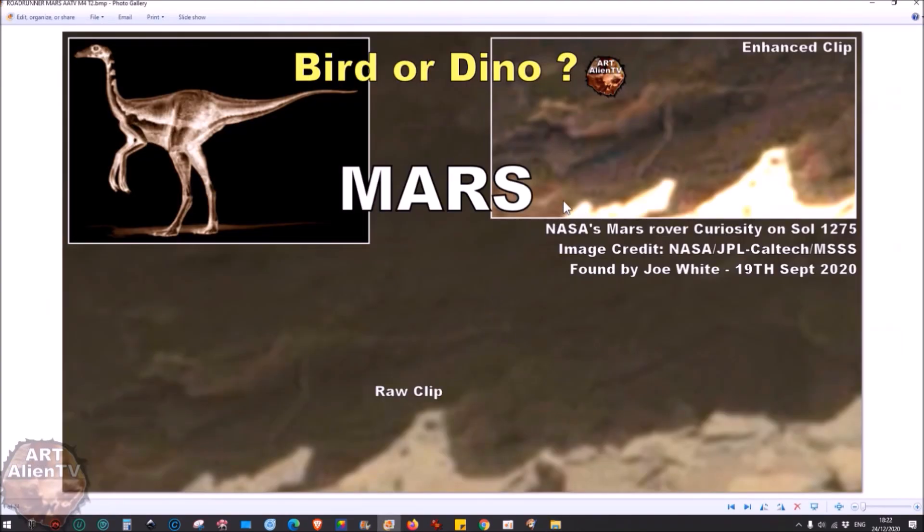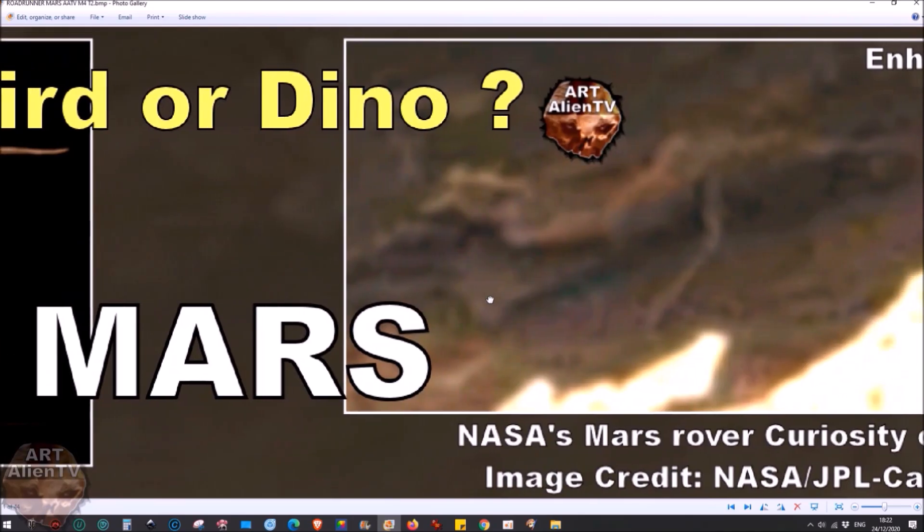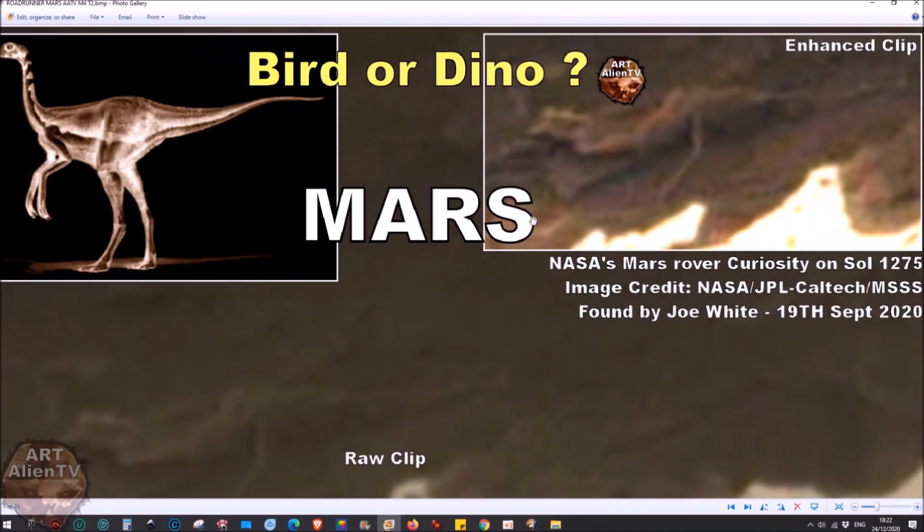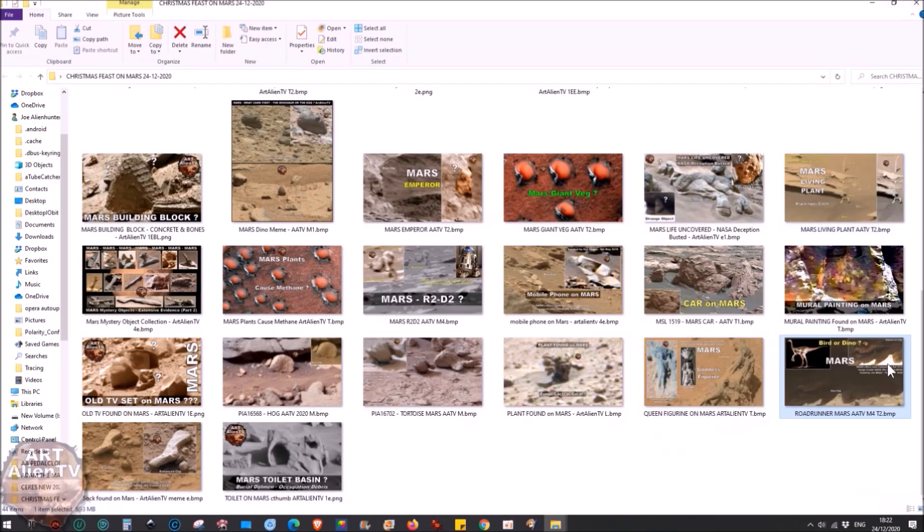As far as birds go, there is this thing I've called the Roadrunner bird or dinosaur — only about 12 to 18 inches long. It's under a dark rock so you can't see it very well, but you can just about make out the body, a leg sticking down, a long neck, a head with a beak, and two eyes. There's a possible other leg coming out from underneath, but it doesn't look like there's much meat on that one.